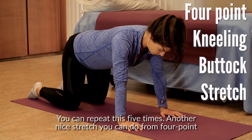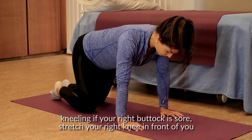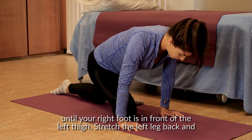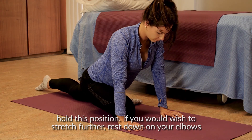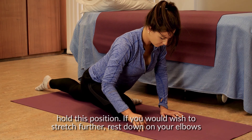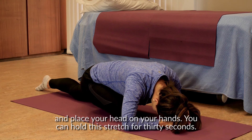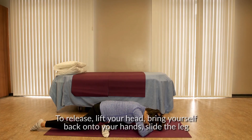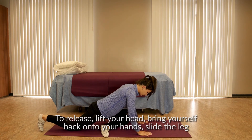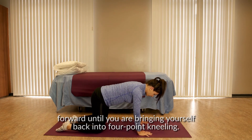Another nice stretch you can do from four-point kneeling. If your right buttock is sore, stretch your right knee in front of you until your right foot is in front of the left thigh. Stretch the left leg back and hold this position. If you wish to stretch further, rest down on your elbows and place your head on your hands. You can hold this stretch for 30 seconds. To release, lift your head, bring yourself back onto your hands, and slide the leg forward until you are back into four-point kneeling.